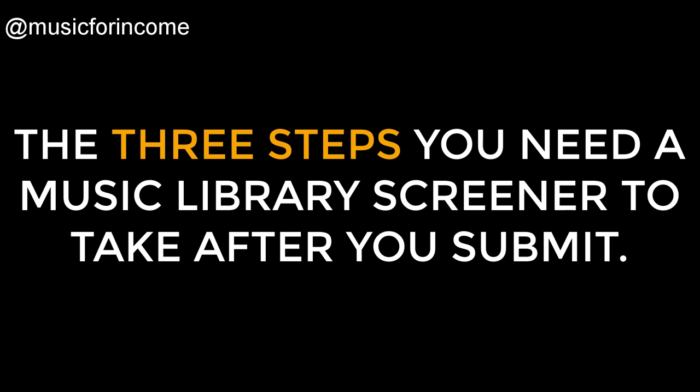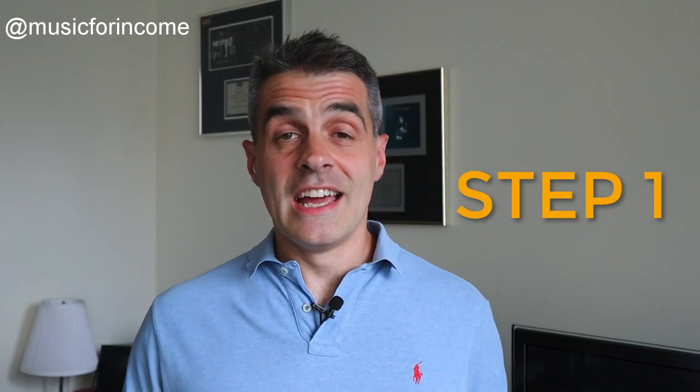But it can't do that if people aren't even clicking on the links that you're sending them. Here are the steps that you need to get a music library staff member to take. Step one: click on and read your email. Check out my video on writing great emails to music libraries. You need to avoid the usual pitfalls that composers make when sending emails, or you're not going to make it past this stage.